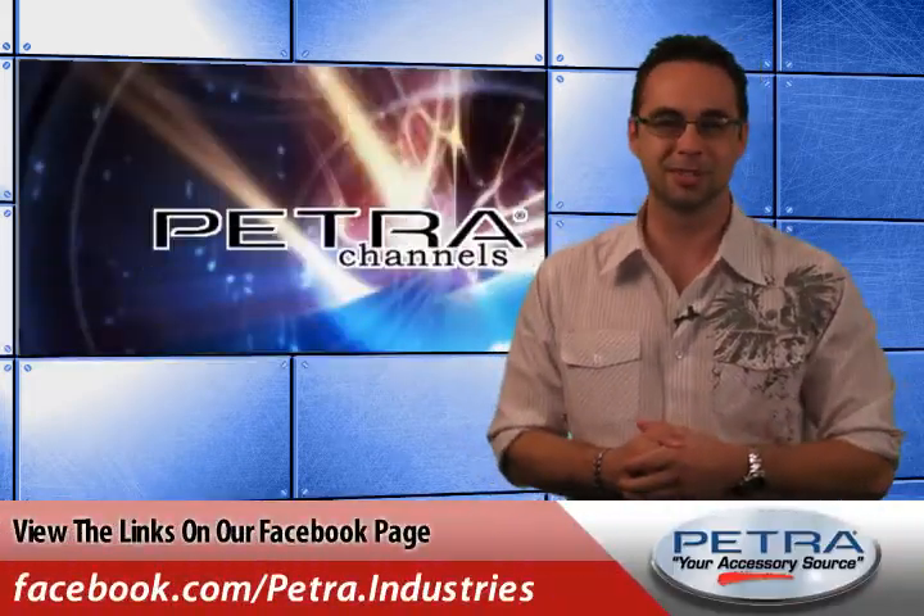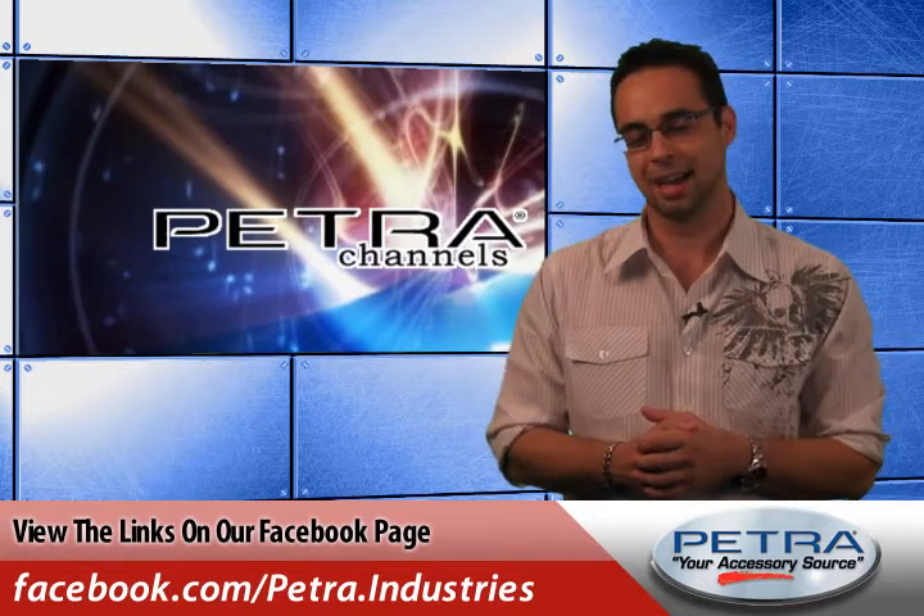Be sure to get the links on our Facebook page and post your thoughts, and don't forget to send us your feedback at feedback@Petra.com.